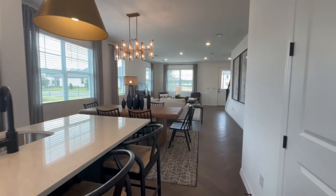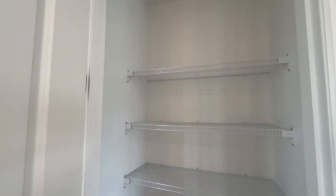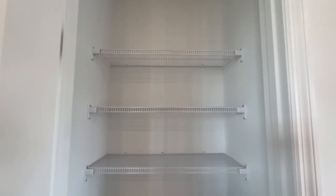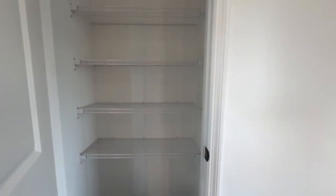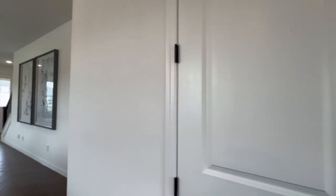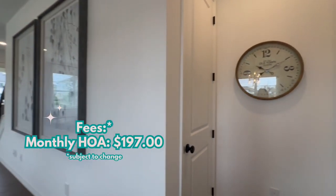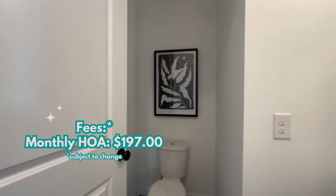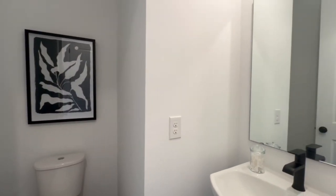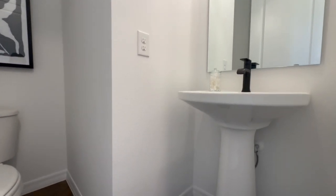Let's get into the HOA. This is an HOA community — the HOA fee for the townhomes is $197 a month. There is no CDD in this community. Included in the HOA fee is a community clubhouse and a pool.